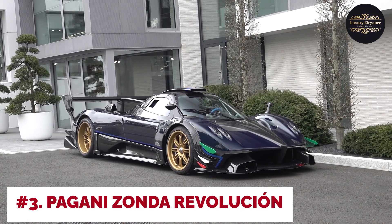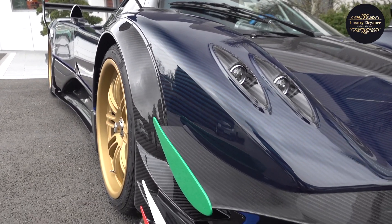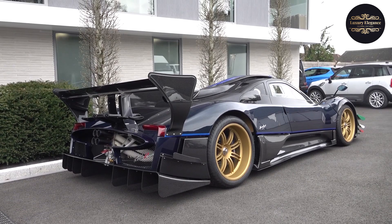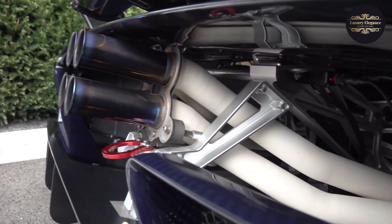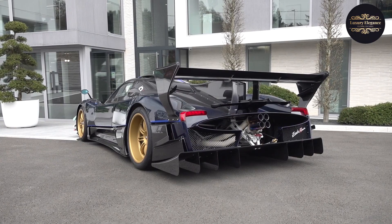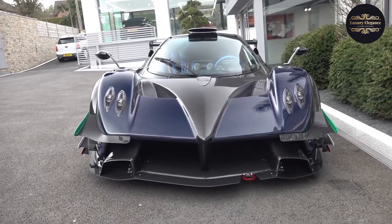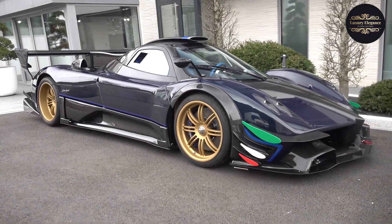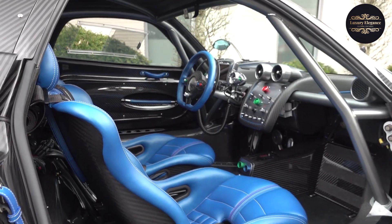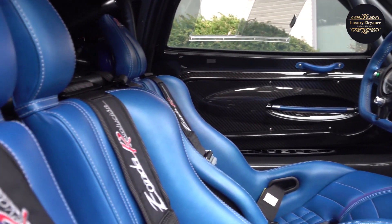Number 3: Pagani Zonda Revolution. The Pagani Zonda Revolution is a track-only hypercar that pushes the boundaries of automotive engineering and performance. With its radical design and advanced aerodynamics, it is a true masterpiece on wheels. Powering the Revolution is a 6.0-liter V12 engine sourced from AMG, delivering an astounding 800 horsepower. The hypercar features a lightweight carbon-titanium monocoque chassis, a massive rear wing, a centrally-mounted fin, and a redesigned front splitter, all maximizing downforce and stability. It boasts an innovative six-speed sequential transmission, track-tuned suspension, carbon-ceramic brakes, and aggressive racing slicks.